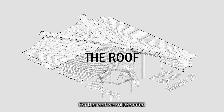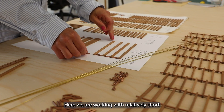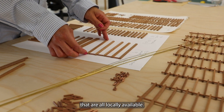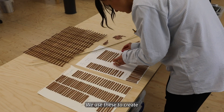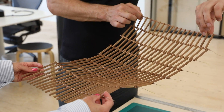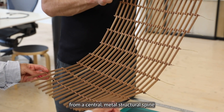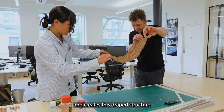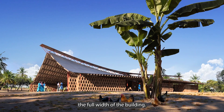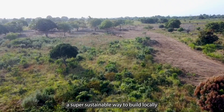For the roof, we collaborated with Eccles Leo Callaghan structural engineers. Here we are working with relatively short timber pieces that are all locally available. We use these to create a large-scale fabric-like material. This timber blanket then spans from a central metal structural spine and creates a draped structure that spans the full width of the building. This is again a super sustainable way to build locally in Tanzania.